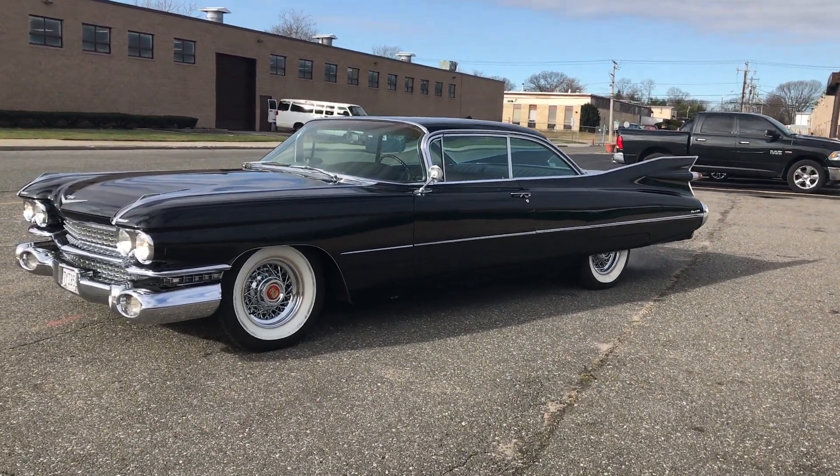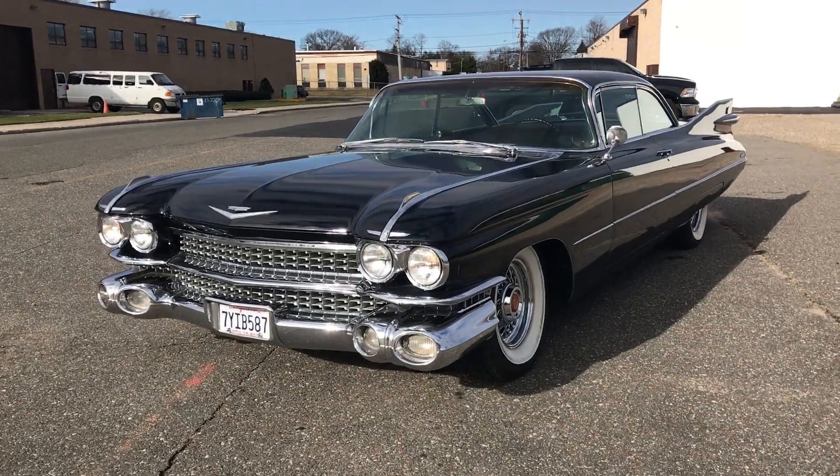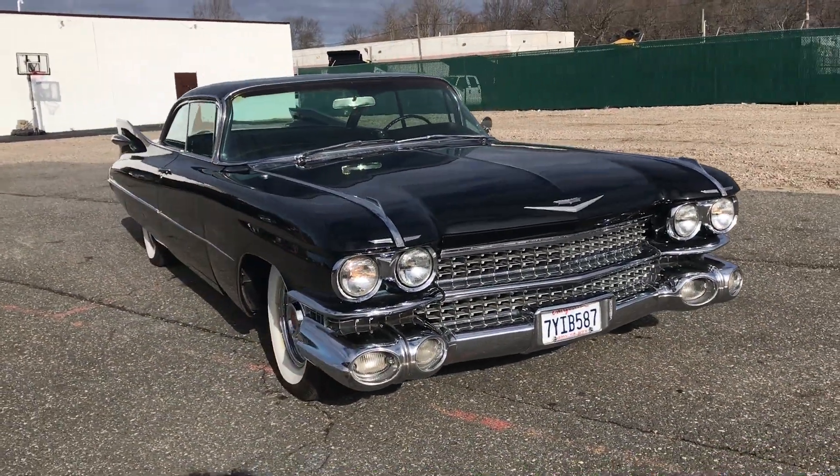This is a rad gem — it just came in today. It is one of my ultimate favorite cars ever built. It's a 1959 Cadillac Coupe DeVille. This is not a Series 62; it's an actual Coupe DeVille.